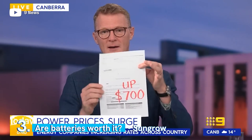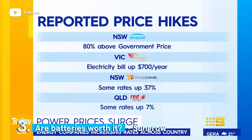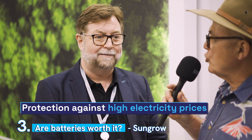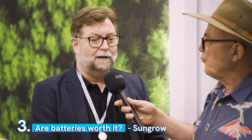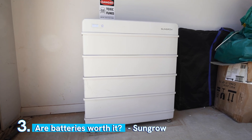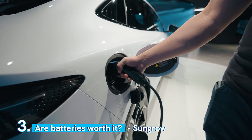Of course they're worth it. You look at the price of electricity, how it's going up — eventually it's going to be a case of you're losing money if you don't put a battery in. And what's the EV car going to do to the whole home battery market? Well, it complements the home battery market because you can store your energy during the day in your SunGrow battery and then charge your car overnight from that stored energy — it's literally free fuel.